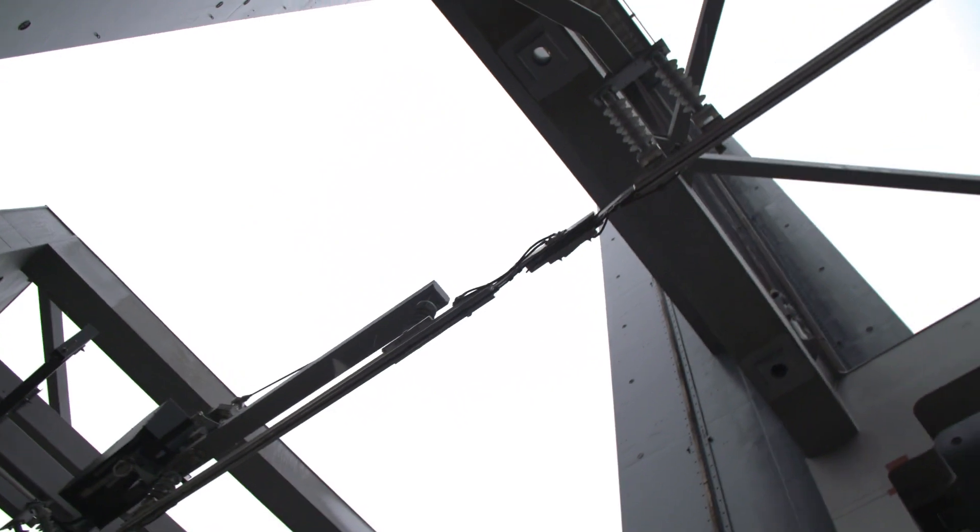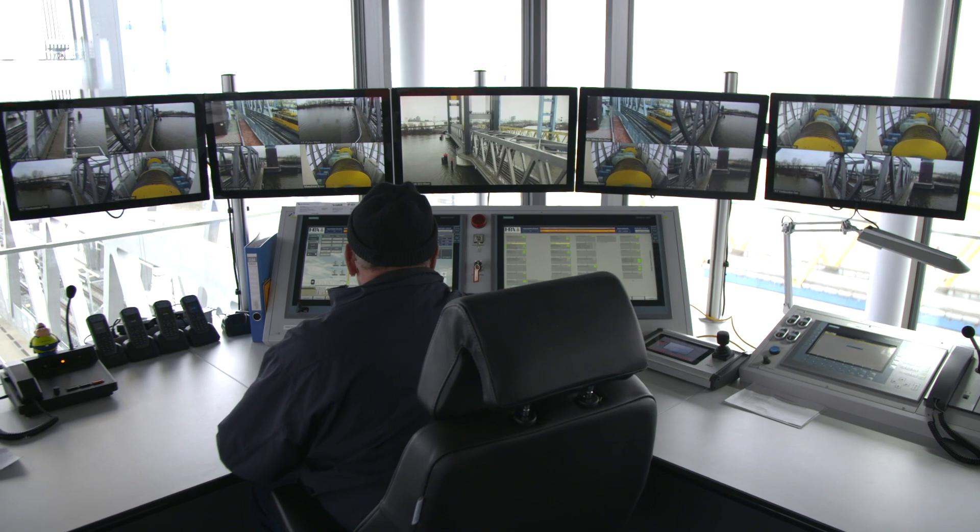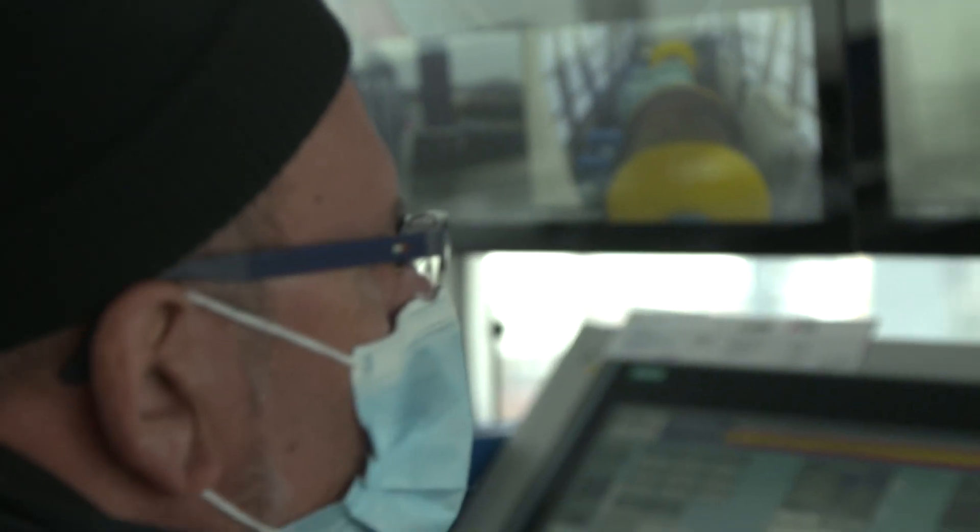Putting it into operation — turning on the power, starting the motors, getting the safety systems communicating with each other, connecting the control panel — it all had to come together.